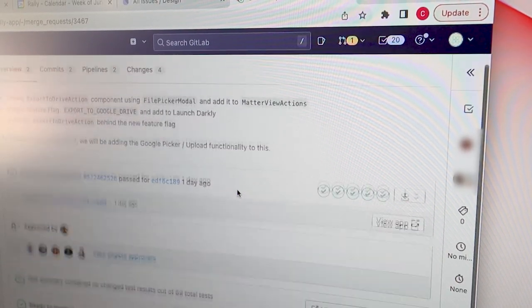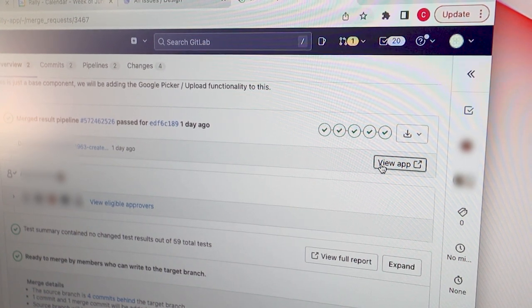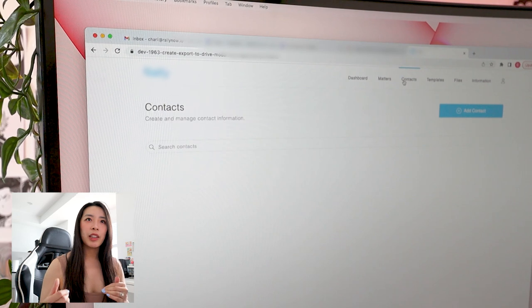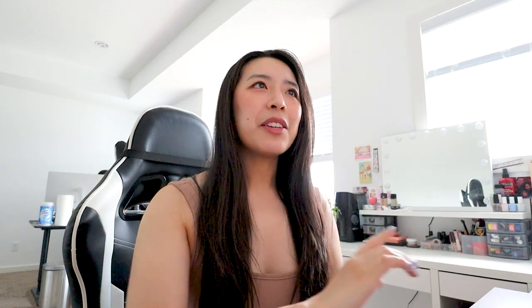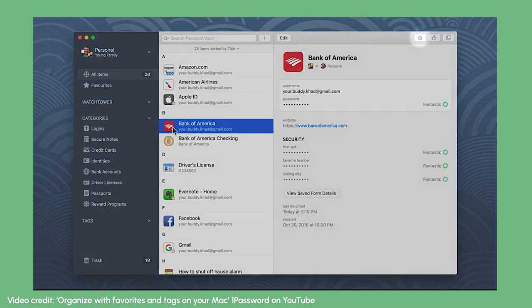The devs did a really cool thing where I can just click a button that says 'View App,' and instead of having to clone the repo and run it on my computer, I just click that button and I'm able to see their changes. This actually brings up a really good point about another tool that I use a lot, which is called OnePassword.